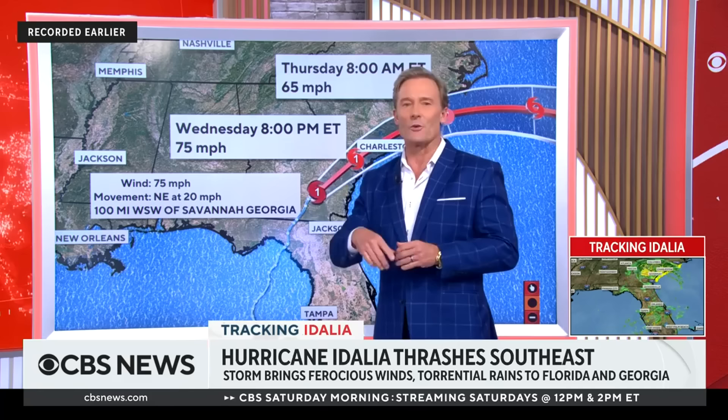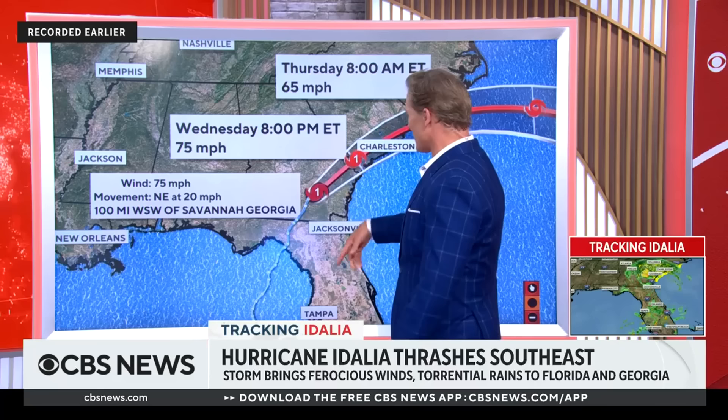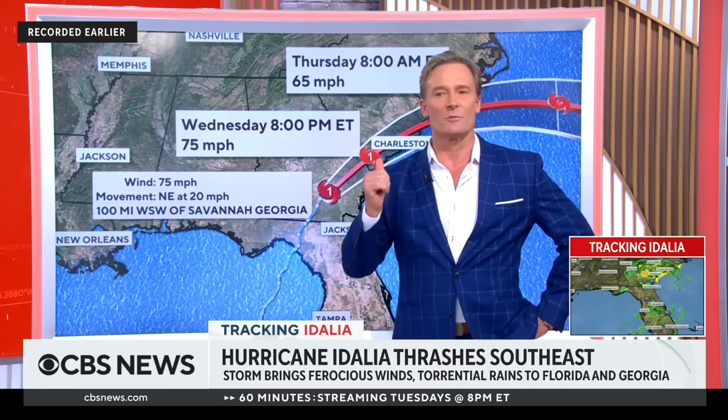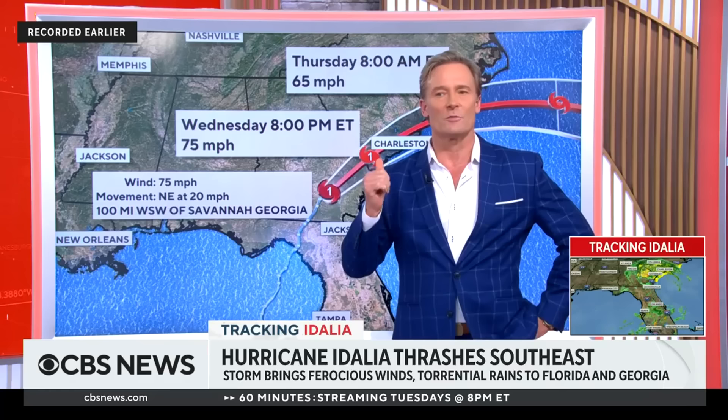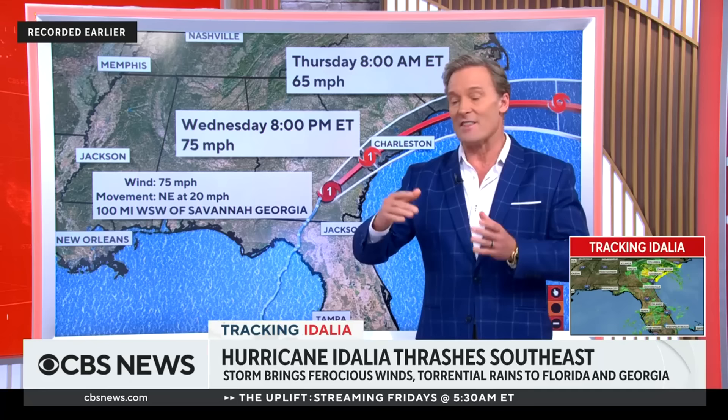With 75 mile per hour winds, it's borderline Category 1. Once it gets to 73 it's going to become a tropical storm and just decay from that point moving forward, but still putting down plenty of rain. The saving grace — though that's a strange phrase given how devastating this has been, especially for the Big Bend area in Florida — is the speed it's been moving. This thing is doing 20 miles per hour. I've covered these systems going back to 2001.